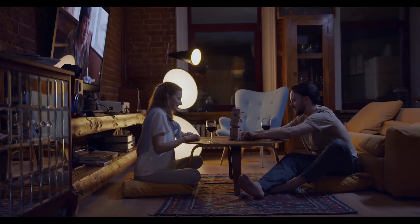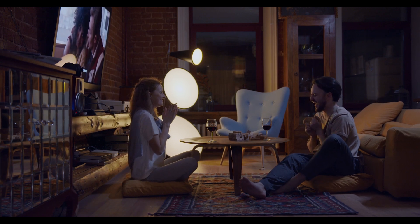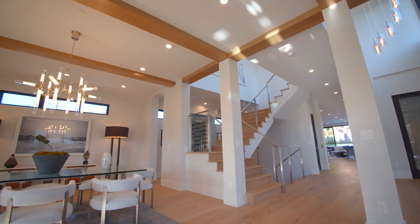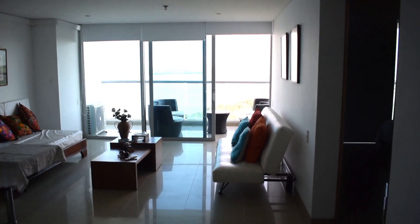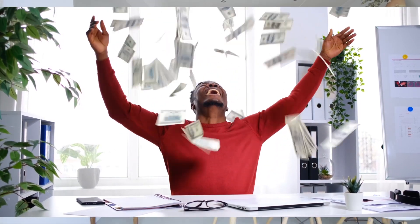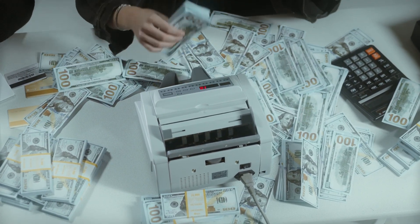The cost of living in the Burj Khalifa can vary depending on the type of accommodation and the time of year. The building has several types of residential units, including apartments, duplexes, and penthouses, with prices ranging from several thousand dollars per month to several million dollars for luxury units. Renting a one-bedroom apartment can cost anywhere from $5,000 to $10,000 per month, a two-bedroom apartment between $10,000 to $15,000 per month, and a three-bedroom apartment between $15,000 to $25,000 per month.